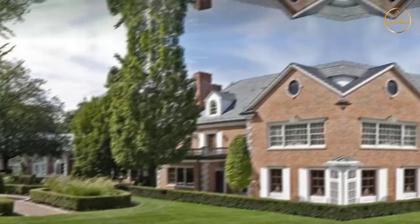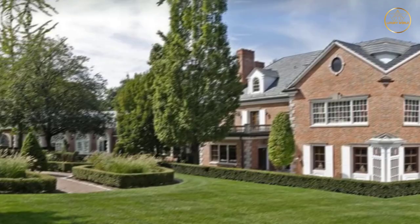Eddie Murphy used to own a big house in Inglewood, New Jersey, called Bubble Hill. This was the name of one of his songs and the name of the house. The house is right at the entrance of a nearly 4-acre plot of land that is surrounded by trees on all sides.